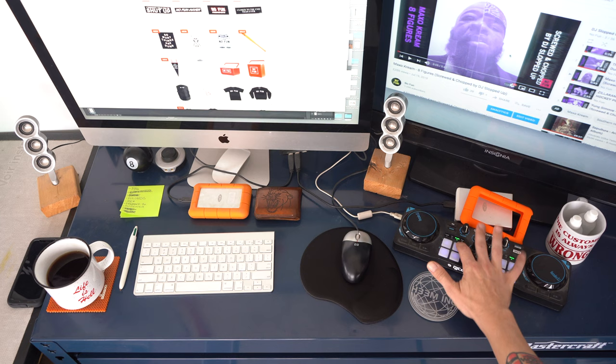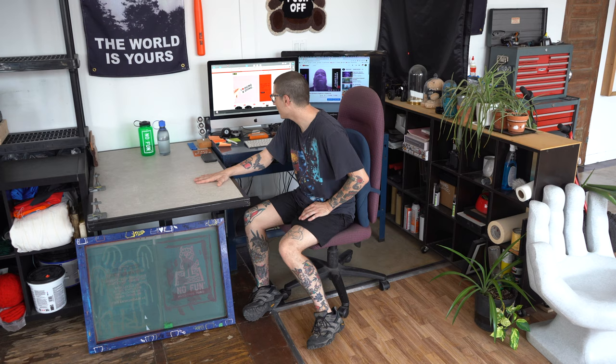I do most of the photo and video editing here, as well as some remixes. I use this table for drawing and screen printing. It's got the clamps attached, so if I want to print I can just throw a screen on.